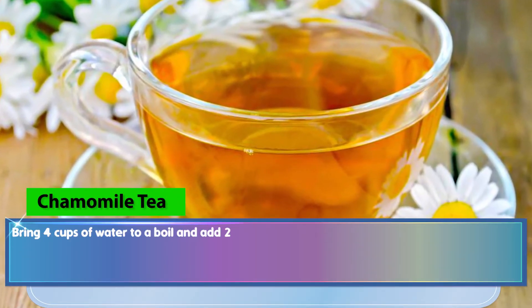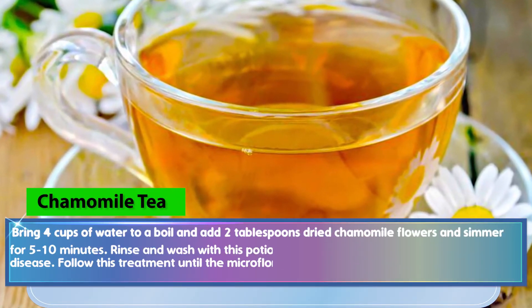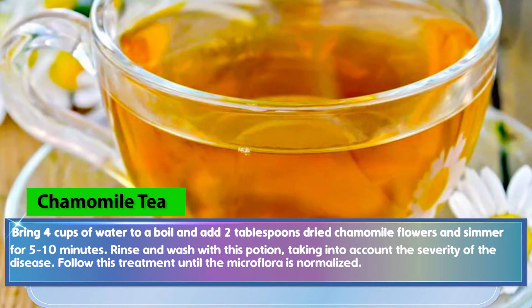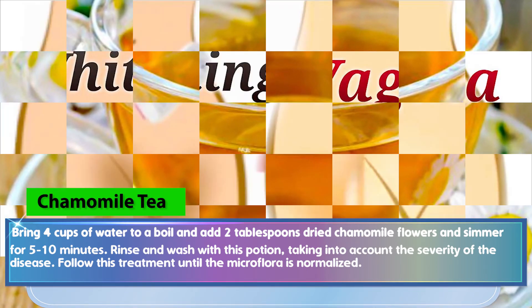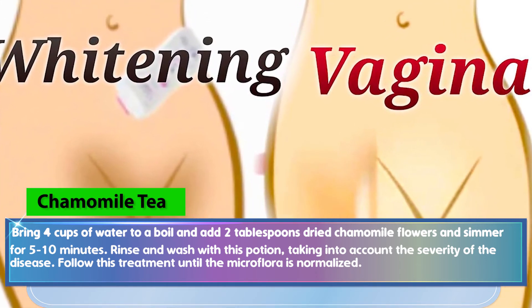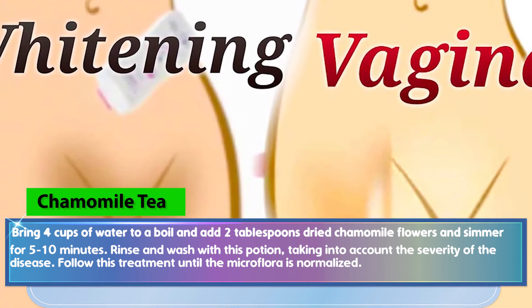Bring 4 cups of water to a boil and add 2 tablespoons of dried chamomile flowers, then simmer for 5 to 10 minutes. Rinse and wash with this solution, taking into account the severity of the disease. Follow this treatment until the microflora is normalized.